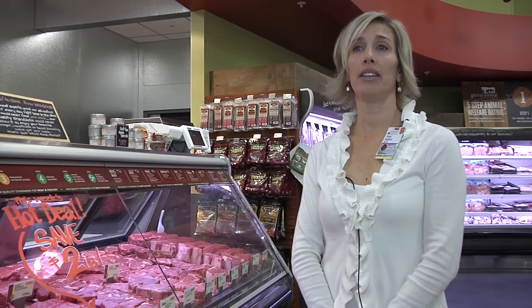Portion size is important though. Often meat takes center stage on the plate, where it takes up at least a third or half the plate. We really need to keep it to about three to four cooked ounces, which is about the size of a quarter of an average dinner plate.